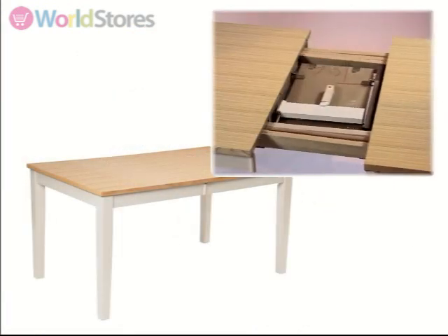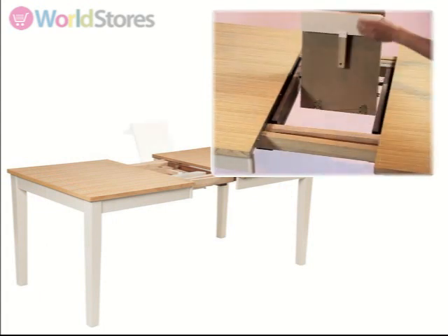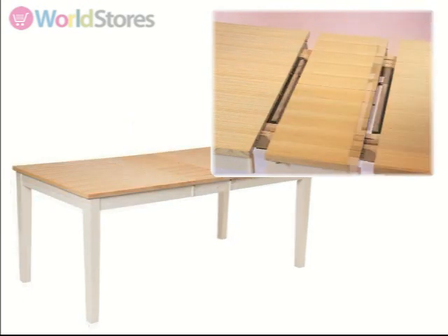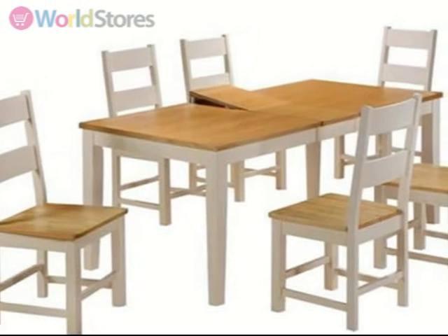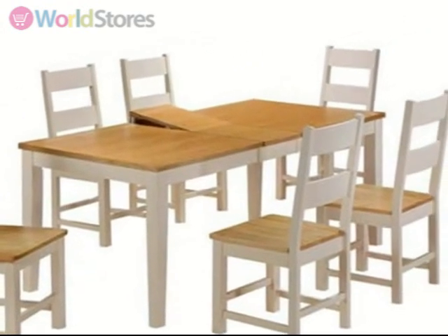To operate, simply unclip the sides of the table and pull from either end. Unfold the 30cm butterfly extension section and glide the sides back into place to create extra dining space. Add a set of Cotswold dining chairs to your order to create a complete and cohesive look in your dining area.